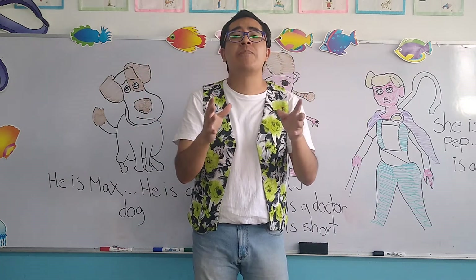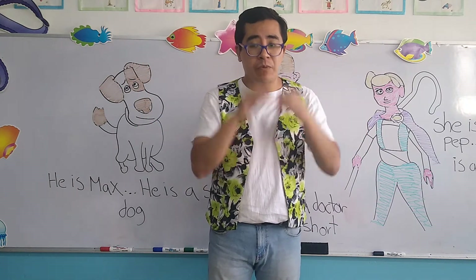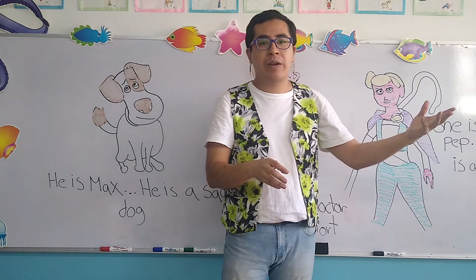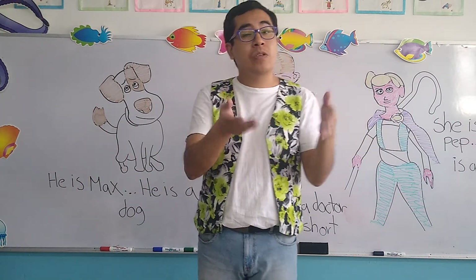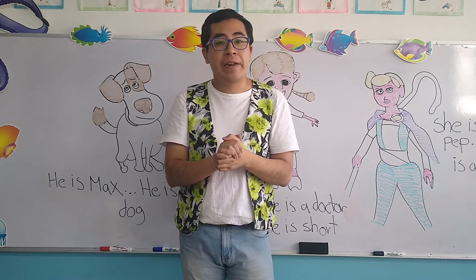So this is the main purpose of the review. Recuerden pequeños que es importante repasar todo lo que hemos estado trabajando: letras, números, objetos, porque a veces se nos olvidan, entonces este es el propósito del repaso.